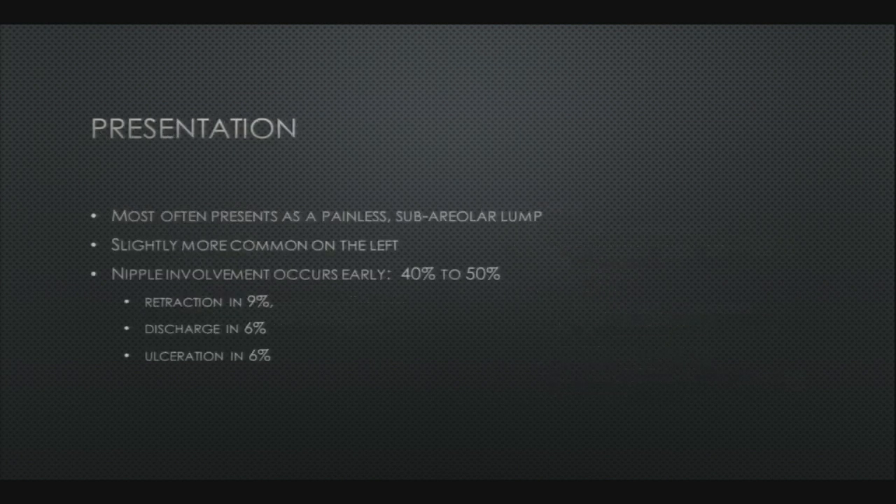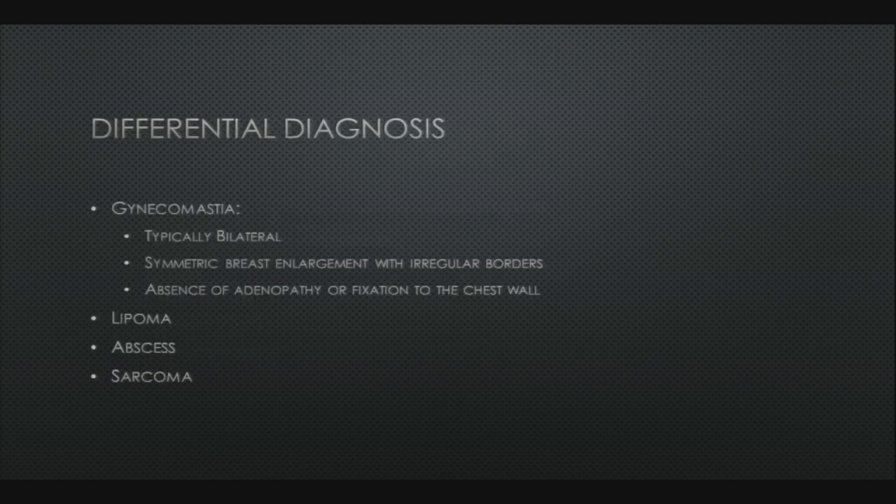These patients most often present with a painless subareolar lump, slightly more common on the left. Nipple involvement occurs early in almost half of cases, with retraction, discharge, and ulceration as well. The differential diagnosis is short — gynecomastia is the main one, but to differentiate the two, gynecomastia is often bilateral, symmetric, with the absence of adenopathy, and is mobile. Other considerations include lipoma, abscess, or sarcoma.